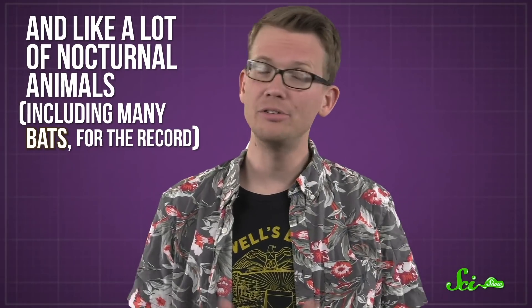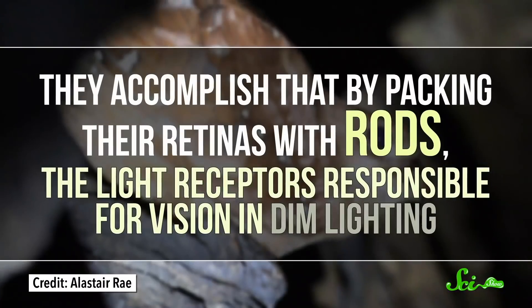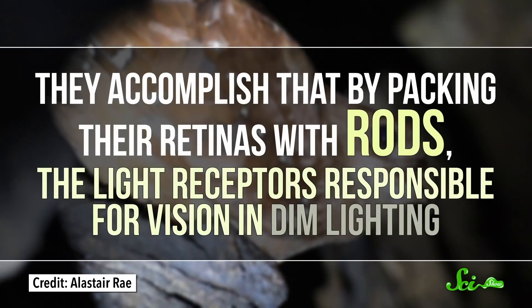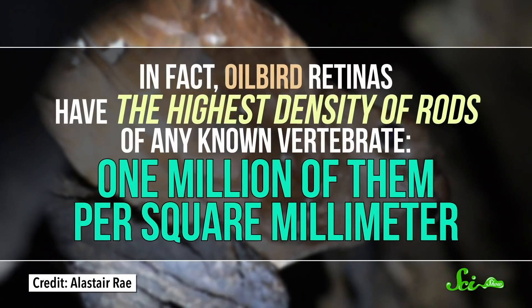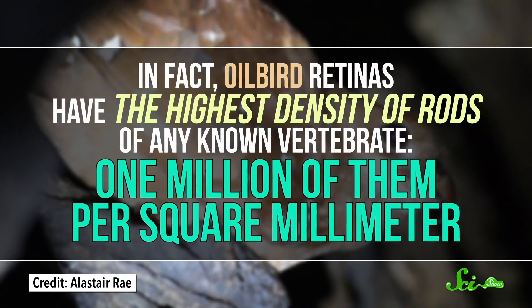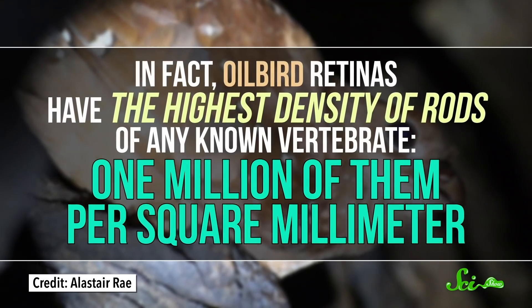And like a lot of nocturnal animals, including many bats, they have excellent night vision. They accomplish that by packing their retinas with rods — the light receptors responsible for vision in dim lighting. In fact, oilbird retinas have the highest density of rods of any known vertebrate: one million of them per square millimeter. Your retina has a max of about 150,000 rods per square millimeter.